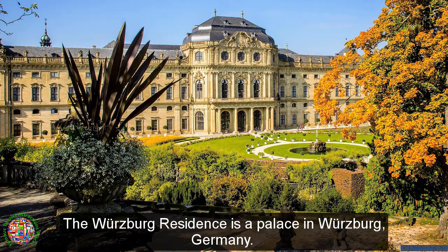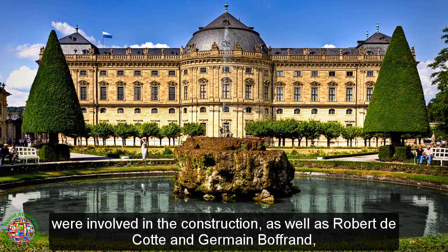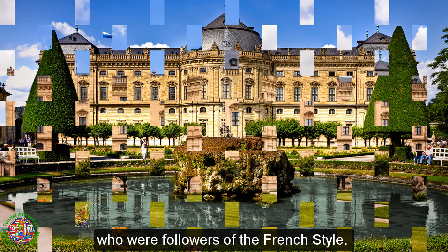The Würzburg Residence is a palace in Würzburg, Germany. Johann Lucas von Hildebrand and Maximilian von Welsh, representatives of the Austrian South German Baroque style, were involved in the construction, as well as Robert de Cotte and Germain Boffrand, who were followers of the French style.